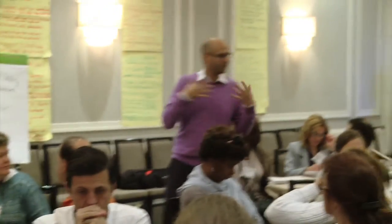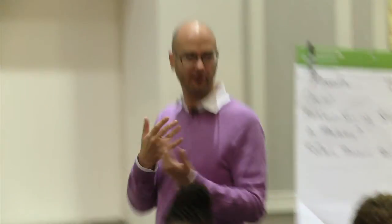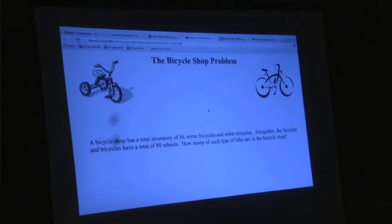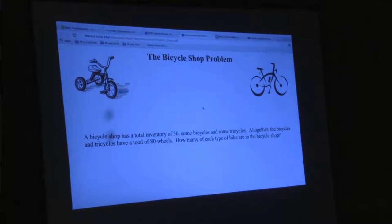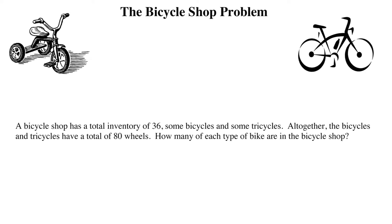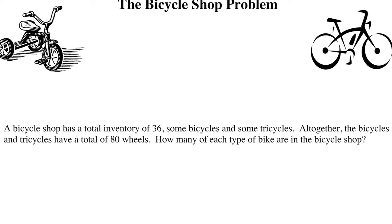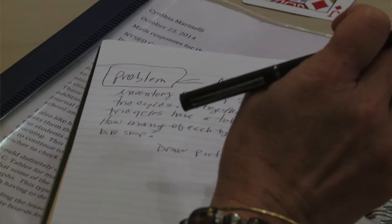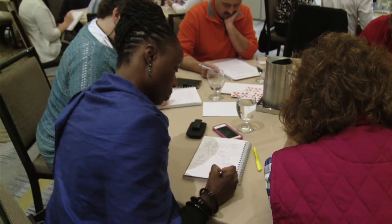Today in the morning session we're going to do a problem that fits that, and we're going to focus on problem solving and how to create a problem-solving atmosphere in your classroom. The problem is called the Bicycle Shop. Someone has a bicycle shop with bicycles and tricycles. You're told the total number of vehicles and the total number of wheels, and you have to figure out how many are bicycles and how many are tricycles. Before they do any work, I ask them to read the problem, look over the strategy list, and write down any strategies they think might help.